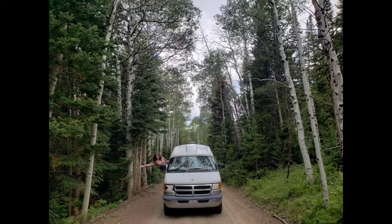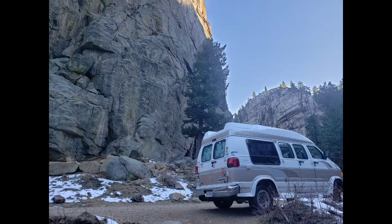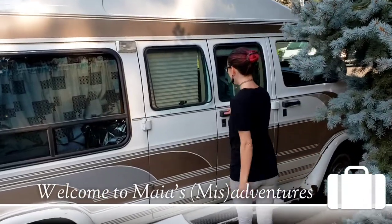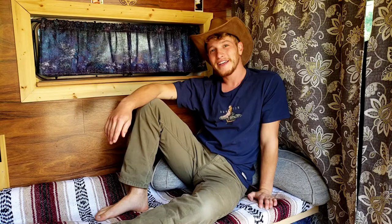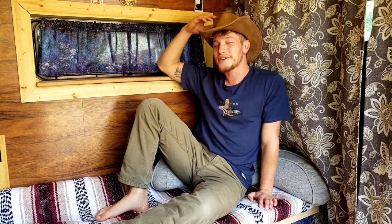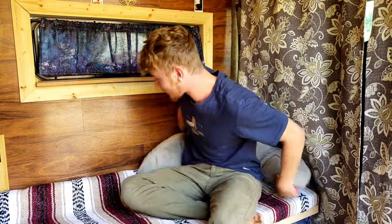Howdy y'all and welcome to my misadventures. Here we are back again with another episode — this time, Roy's van tour. How do you do? I feel like that was pretty good. Corn dog and beer, corn dog and beer.